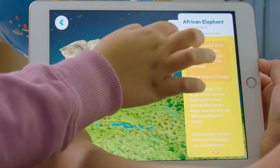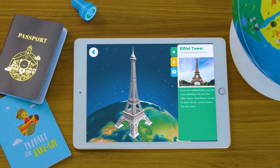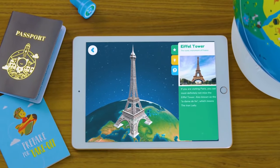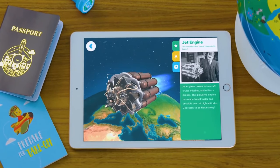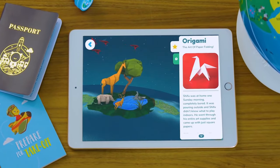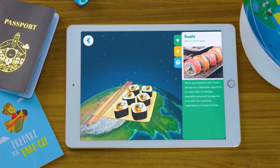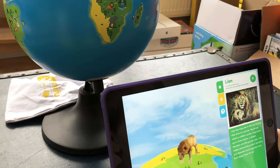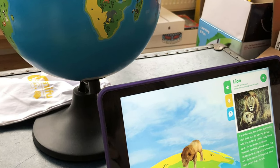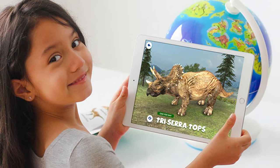Explore 400-plus highlights and 1000-plus world facts across 6 categories in AR: animals, cultures, monuments, inventions, maps, and cuisines of the world. The smart globe works with the free Orboot app downloadable from the App Store or Play Store. Compatible with iPad 5th generation and above, iPad Air all models, iPad Pro all models, iPad Mini and above, iPhone 6 and above, and Android devices with 3GB RAM and above.